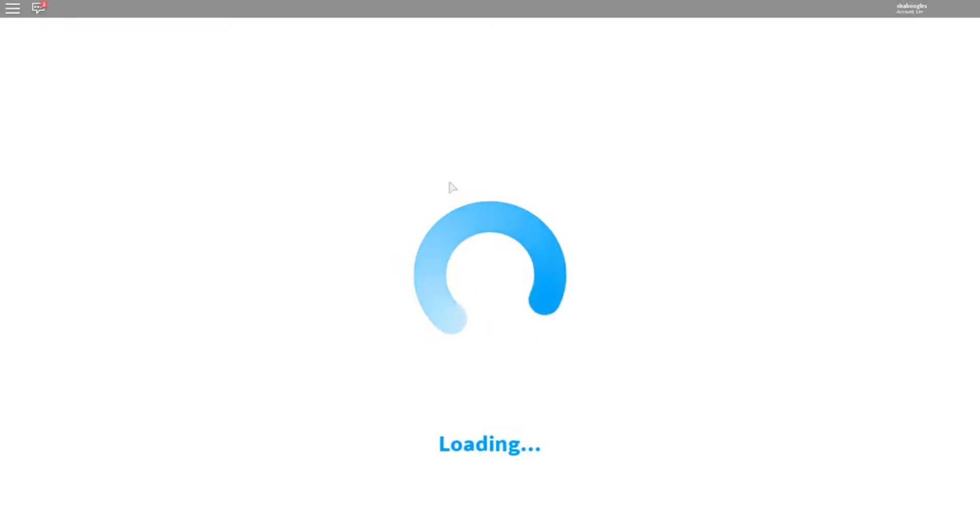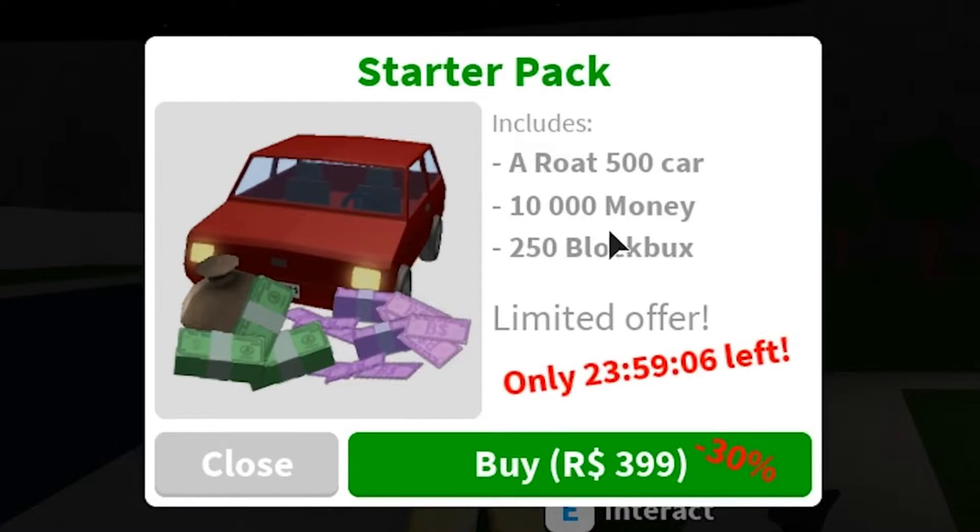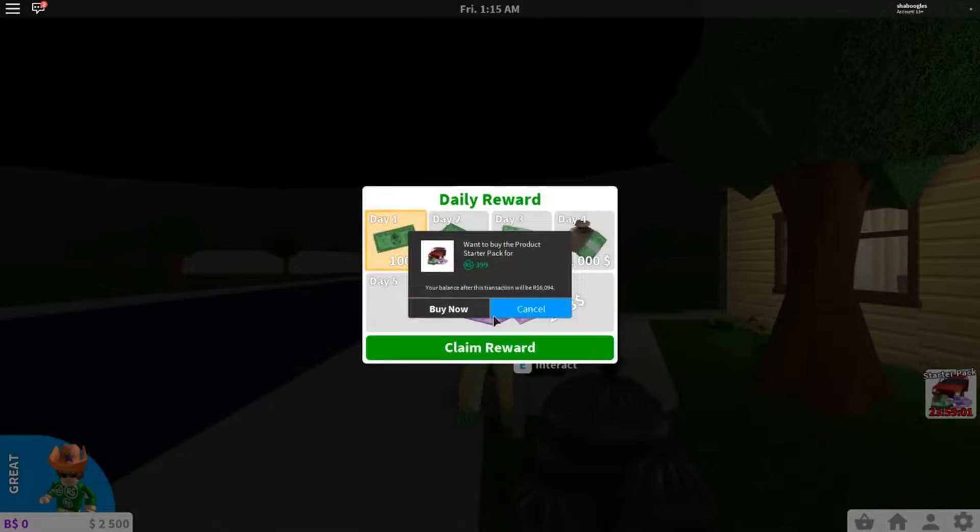The new update tells you how to get money fast. Every player has four aspects to their mood: fun, hunger, energy, and hygiene. Every single need can and will impact how much money they make during work in Roblox Bloxburg. It's crucial you satisfy each need before heading off to your job.